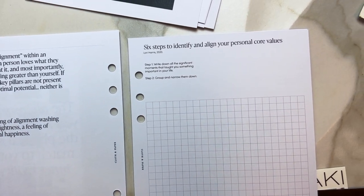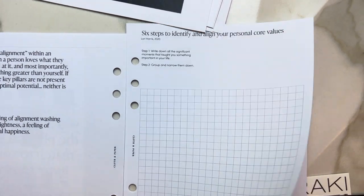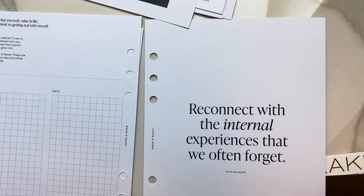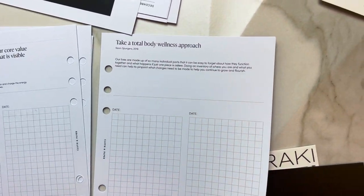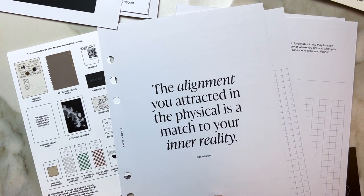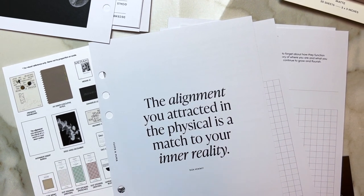All right, so what's next is my alignment bundle right here. We have some inspiring quotes, and then it seems like we have some homework to do — there will be journaling and reflection.